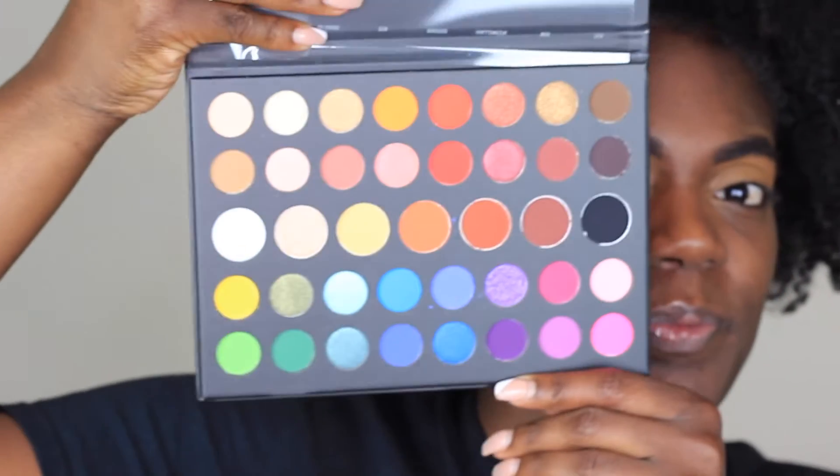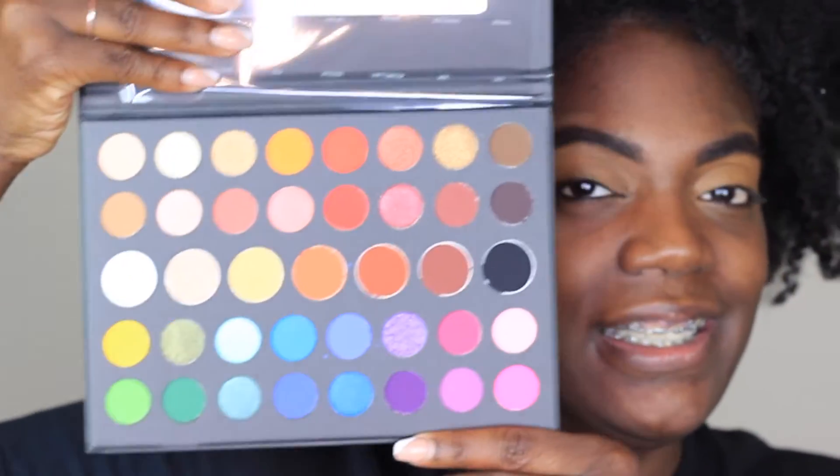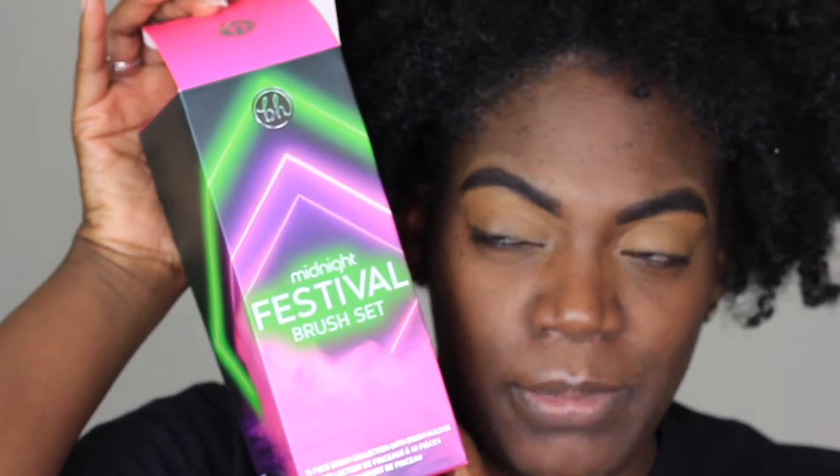I'm going to move on to my eyes, and I am using the Morphe James Charles Mini Palette. It is so pretty. I got it from Ulta. Look at those colors! And the brush set I'm going to be using is the BH Cosmetics Midnight Festival Brush Set. That's what I'll be using to do my face today.